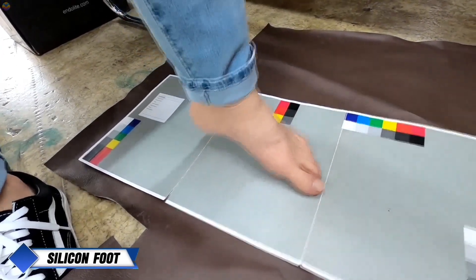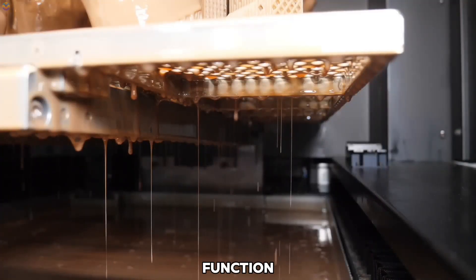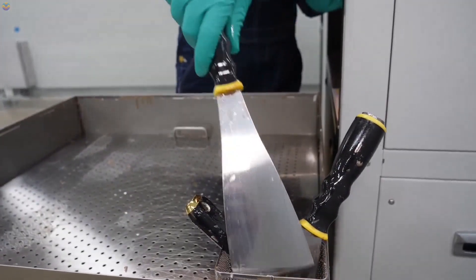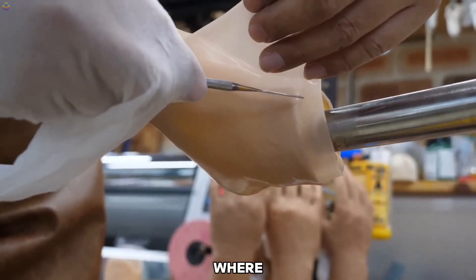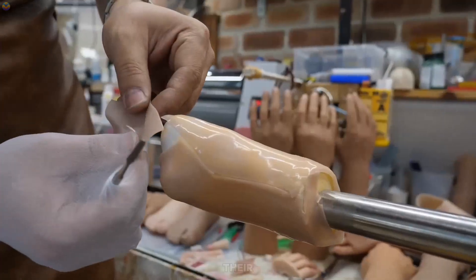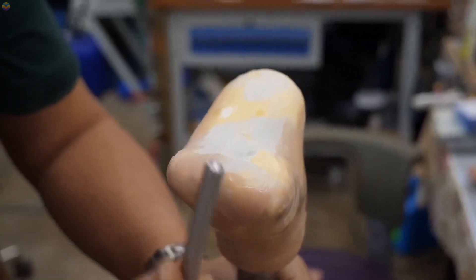Silicone foot. The creation of a silicone foot prosthesis is a detailed process that balances function with a lifelike appearance. In Korea, prosthetists like Kim Jung-hyun of SiloBionic customize each prosthetic to meet the patient's specific needs. The journey begins with a consultation where the prosthetist listens to the patient's concerns and takes careful measurements of their residual limb, ensuring the prosthesis will fit perfectly and work effectively.